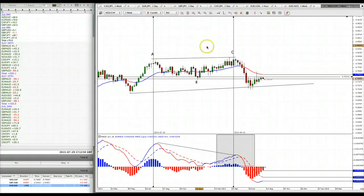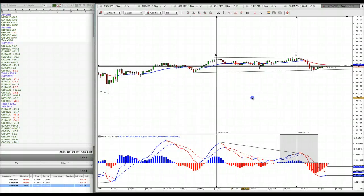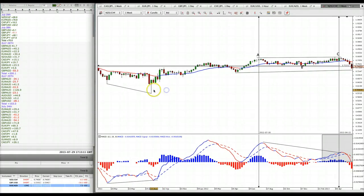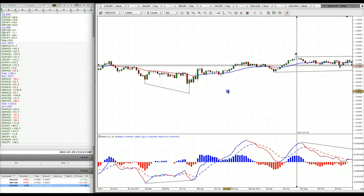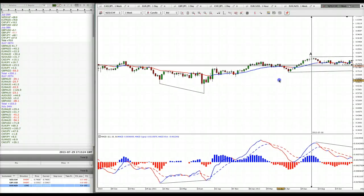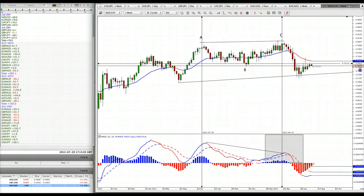It's very rare that you see divergence setups on weekly charts — maybe three times a year. The last one we had was back in August a year ago, and that was a nice trade setup. Same thing: we had swing points that were lower and wave patterns that were higher, hence divergence, and the market went up. Now we have a divergence setup going in the opposite direction.